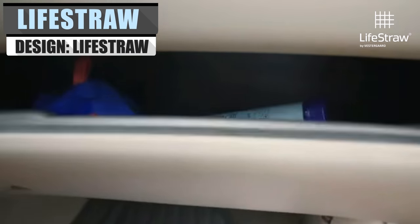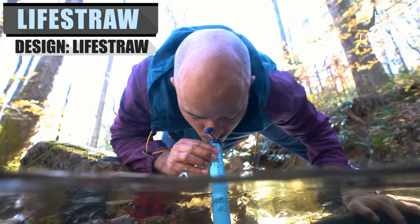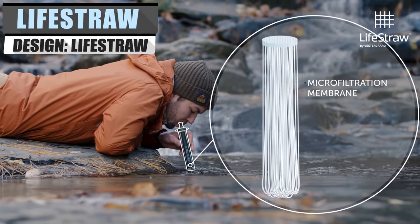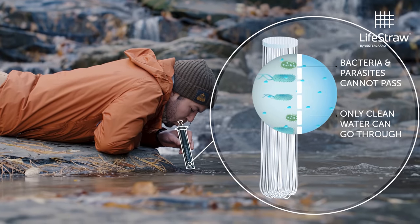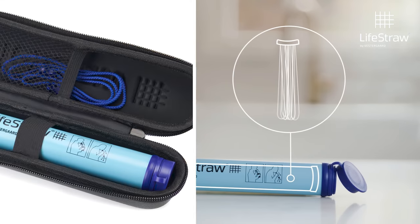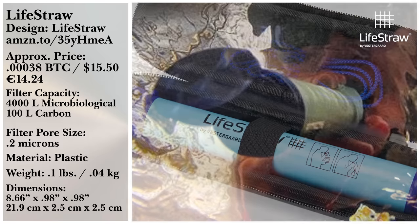Perhaps one of the most important things you could bring on any trip is a life straw. These revolutionary portable filtration systems help sift 99.9% of all waterborne bacteria and parasites and make even the filthiest water clean enough to drink. It also filters microplastics, which are becoming more and more of a concern. They are suitable for around 1,000 gallons of filtration before they need to be replaced.